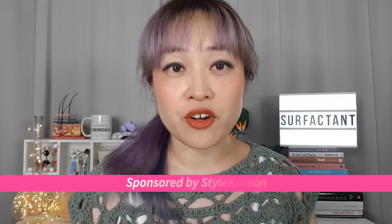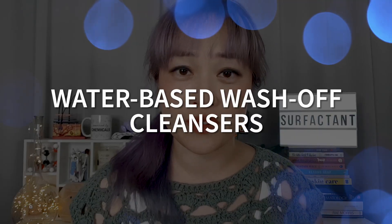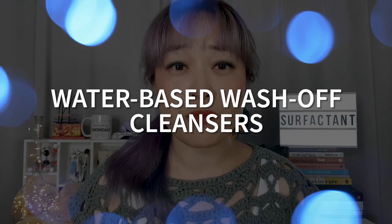Hi, I'm Michelle of Lab Muffin Beauty Science, and I am a big cleanser advocate. Today I'm going to do a deep dive into the different types of cleansing products and how they fit into a routine. This video is sponsored by Star Korean, who stock the products I'll be mentioning today. The most basic central kind of cleanser is the wash-off cleanser.